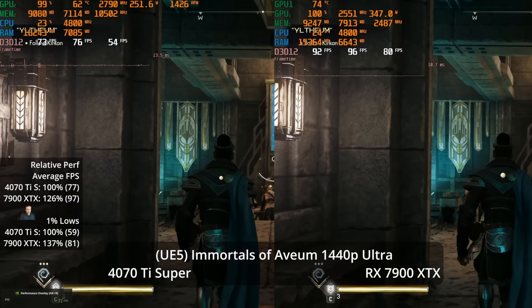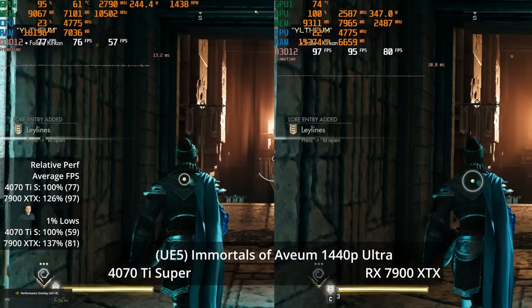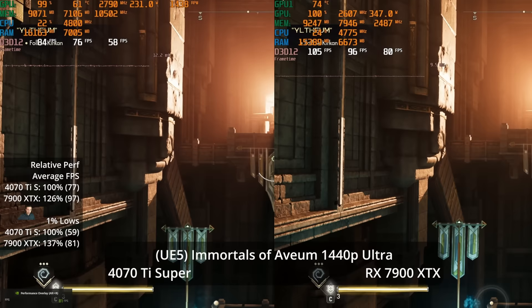At 1440p Ultra in Immortals of Avium, the 7900 XTX wins by 26% at 97 vs 77 FPS, with 1% lows showing a 37% advantage at 81 vs 59. Spending the extra 13% in price is clearly getting significantly more performance here — this is showing genuinely good value.